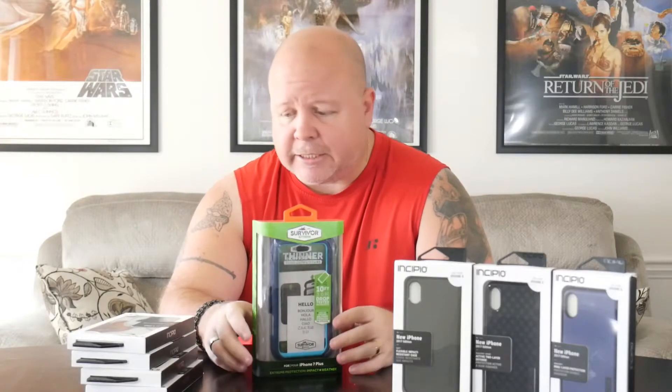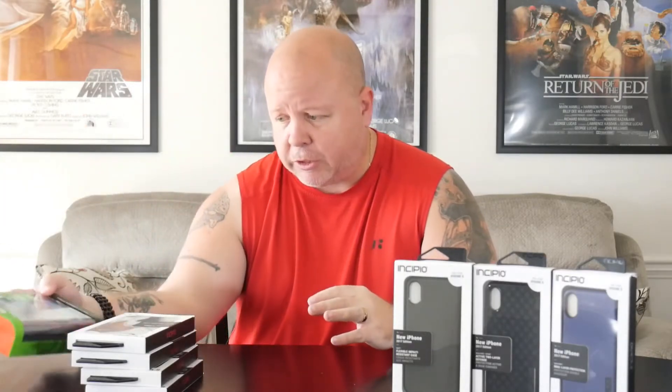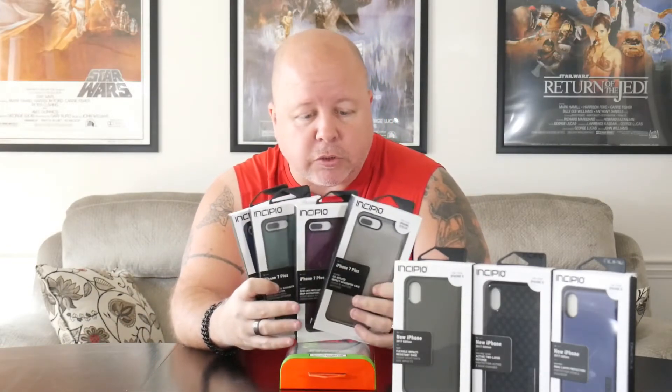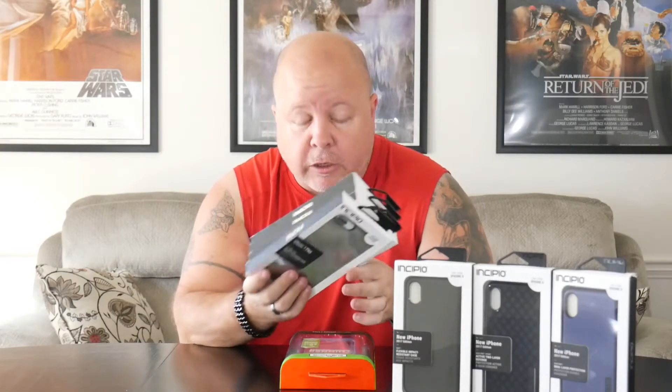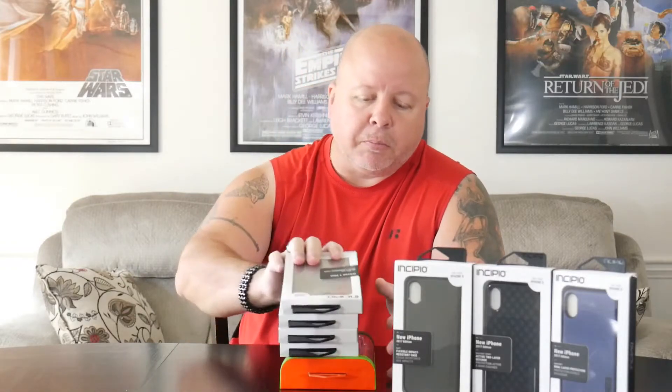I'll be showing this off soon. Since I pre-ordered the iPhone X I have to send my iPhone 8 Plus back to T-Mobile, but that's fine because I wanted to upgrade. Since I won't have an iPhone 8 Plus or 7 Plus anymore, I'll probably do one quick review of all these and then do a little giveaway, so look out for that if you have an iPhone 8 Plus.